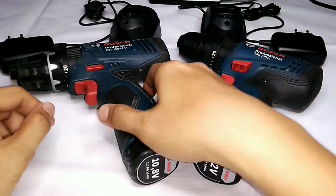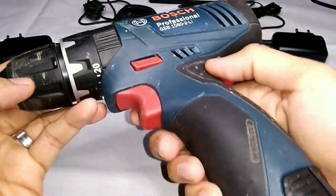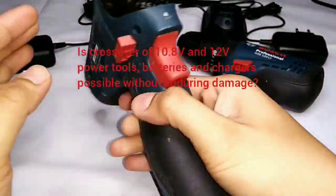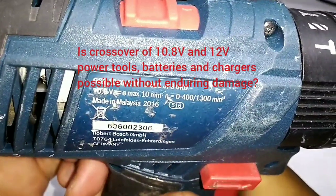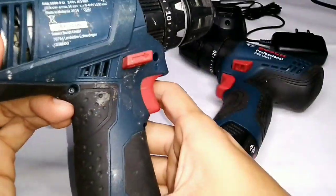Hi, it's Jack here. Do you have a 10.8 volts Bosch power tool? Have you ever wondered if 10.8 volts and 12 volts Bosch power tools are compatible with each other? Let's get to this topic now.